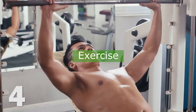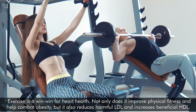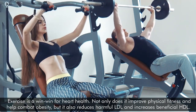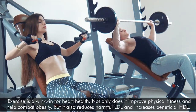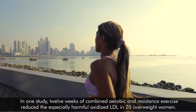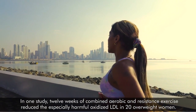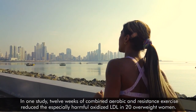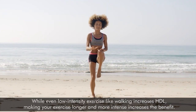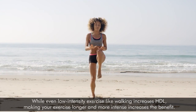4. Exercise. Exercise is a win-win for heart health. Not only does it improve physical fitness and help combat obesity, but it also reduces harmful LDL and increases beneficial HDL. In one study, 12 weeks of combined aerobic and resistance exercise reduced the especially harmful oxidized LDL in 20 overweight women. While even low-intensity exercise like walking increased HDL, making your exercise longer and more intense increases the benefits.